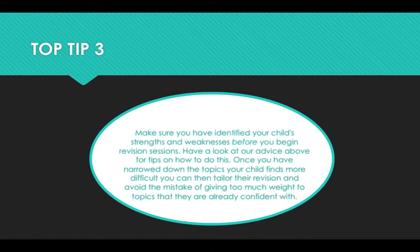Top tip three: make sure you have identified your child's strengths and weaknesses before you begin revision sessions. Have a look at our advice above for tips on how to do this. Once you have narrowed down the topics your child finds most difficult, you can then tailor their revision and avoid the mistake of giving too much weight to topics that they are already confident with.